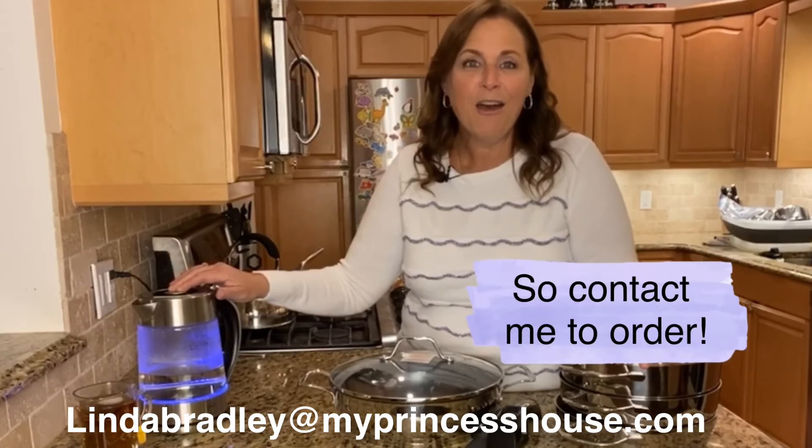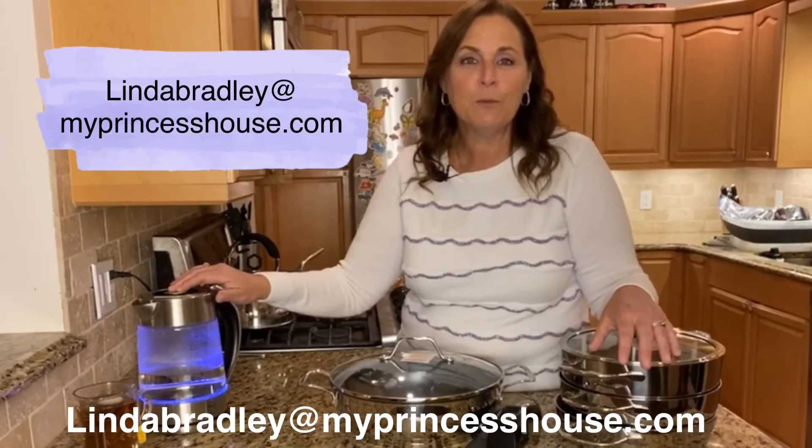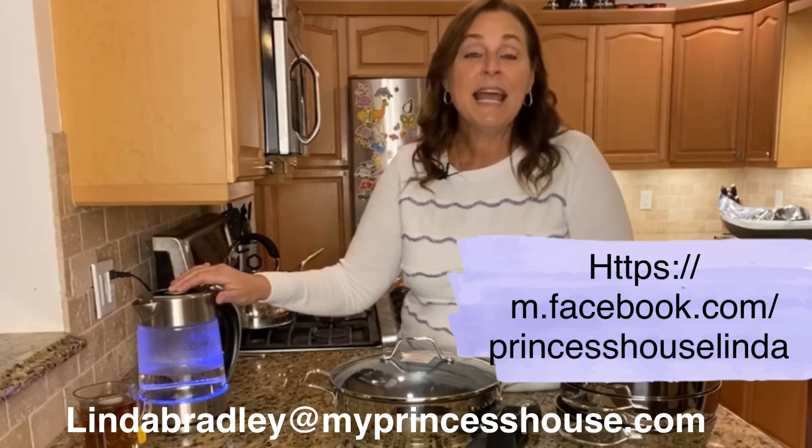You can also look for me on Facebook. I have a really nice Facebook page — I think it's 'Princess House Linda.' I do all kinds of recipes, tips, and really good sales.